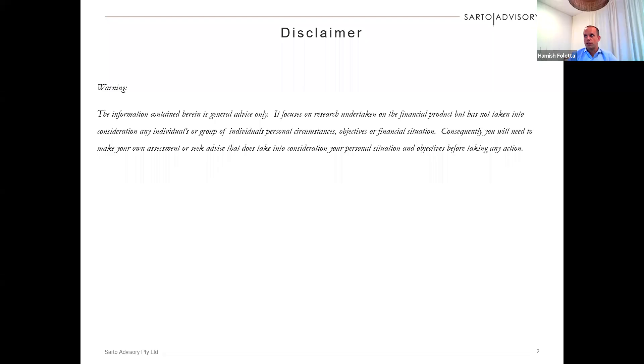Before we begin, it's important for me to provide this disclaimer. The information contained herein is general advice only. It focuses on research undertaken on the financial product but has not taken into consideration any individuals or group of individuals, personal circumstances, objectives or financial situation. Consequently, you will need to make your own assessment or seek advice that does take into consideration your personal situation and objectives for the long term before taking any action.